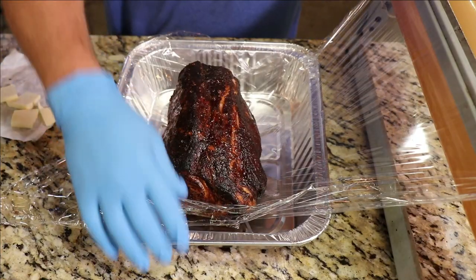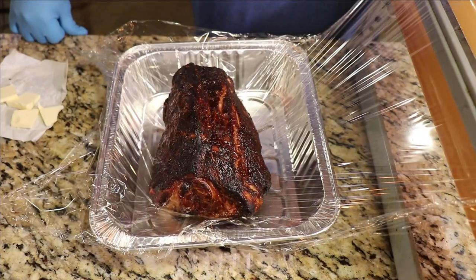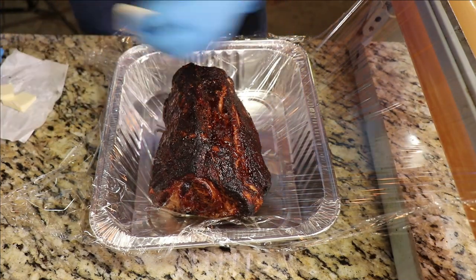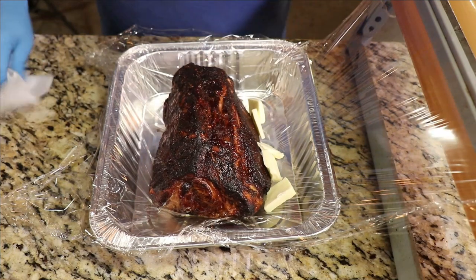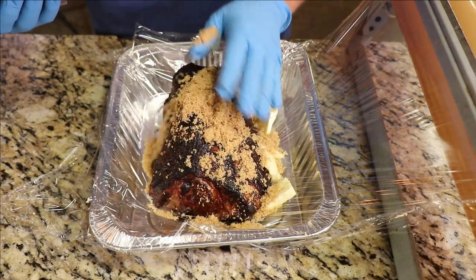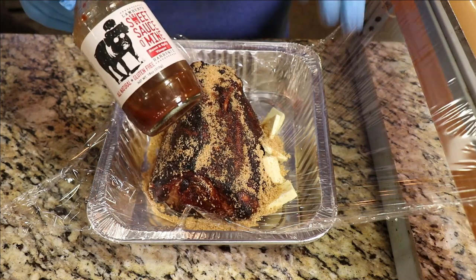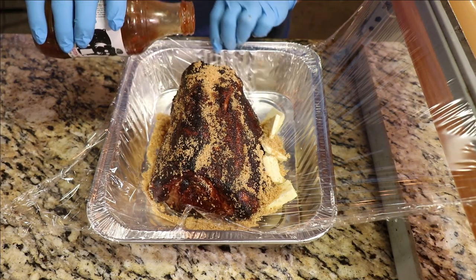We've got this sitting in a pan in some food service film. We're going to wrap it two ways — first with all the goodie in food service film, then in foil to make sure our racks don't poke holes in our film. First I like to lay a couple of pats of regular salted butter right next to this, then take a little bit of brown sugar — light or dark, it doesn't matter — and put it over this. Then you can use whatever barbecue sauce you like. For my flavor I like Sweet Sauce of Mine sweet and spicy vinegar sauce.